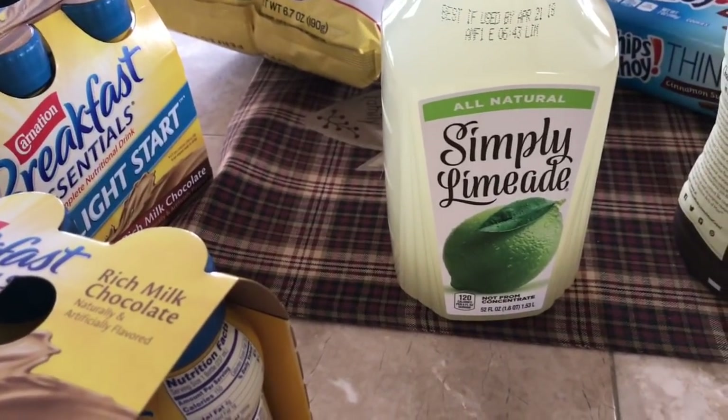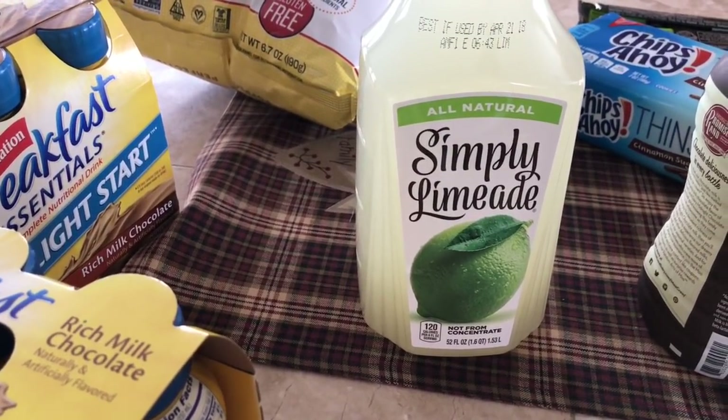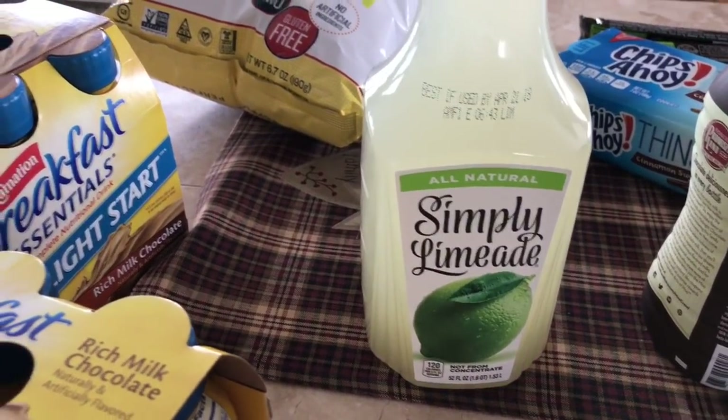Back to Walmart — Simply Limeade. I just love this stuff. It is so good and refreshing. It's sweet, it has a fresh lime flavor. It is amazing, I love it.